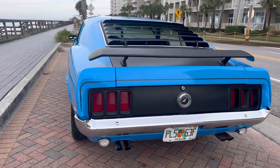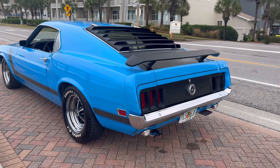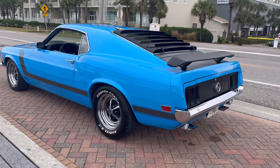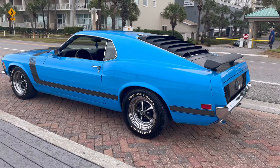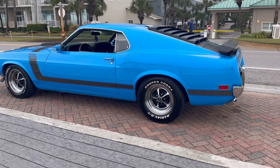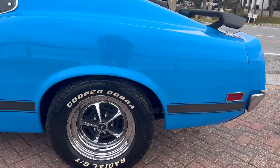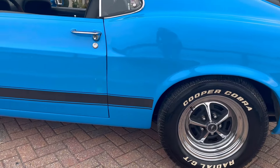Very clean. It's got nice paint on it, beautiful interior. It does have a 302 with a shaker hood. Runs absolutely beautifully. It's got nice quarters, nice rockers, nice doors. Haven't seen any bubbles popping out on it anywhere.